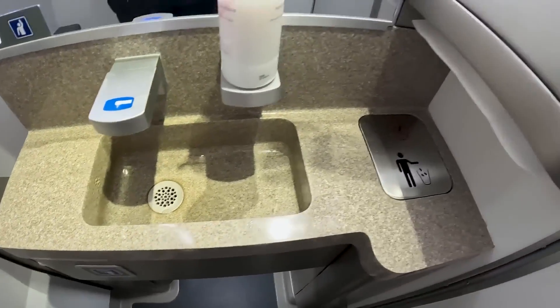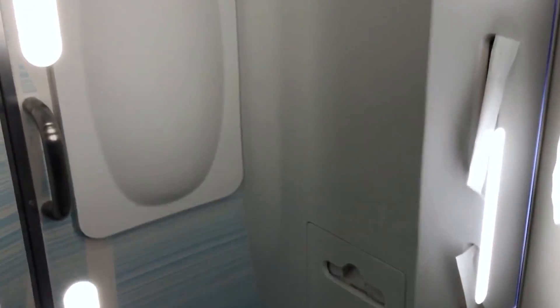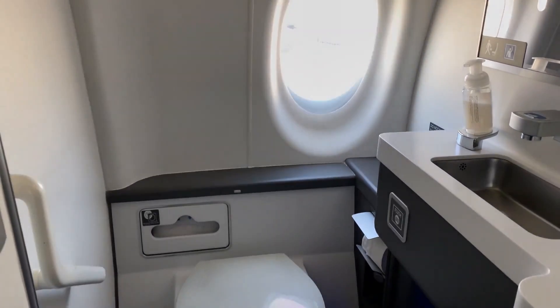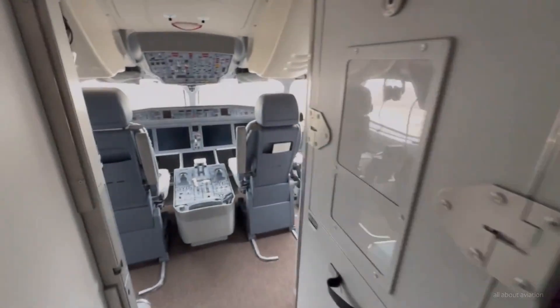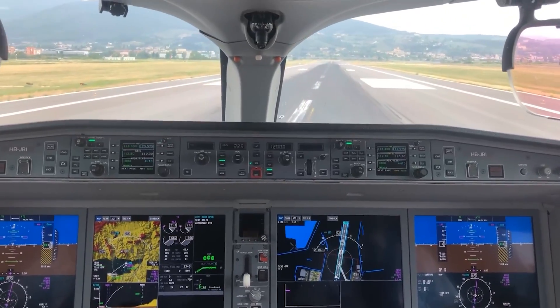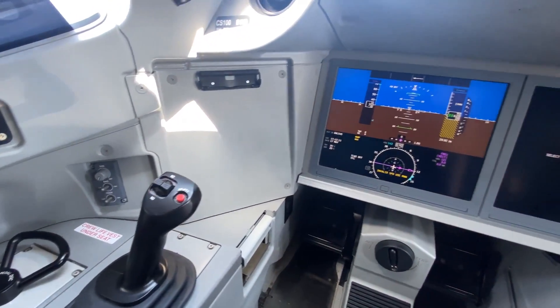Lastly, the lavatories are designed with passenger comfort in mind. They are more spacious than what you'd typically find in regional jets, with improved accessibility features. They also incorporate touchless features and are equipped with efficient ventilation systems, ensuring a clean and pleasant environment. Now let's step into the cockpit. The A220-300 features a clean, uncluttered layout with an emphasis on reducing pilot workload and enhancing situational awareness.